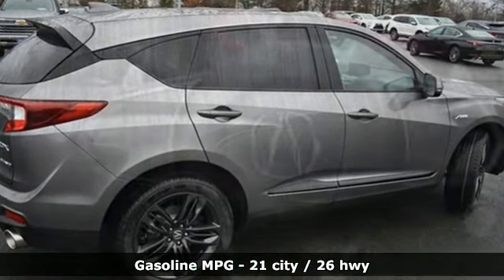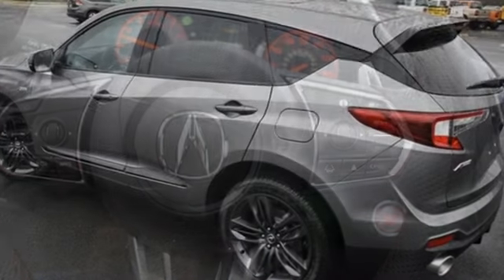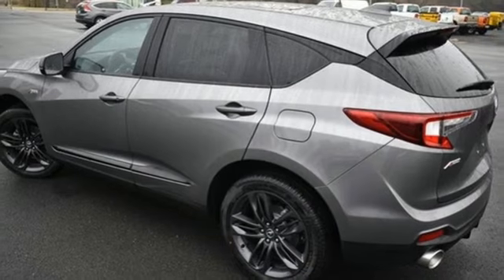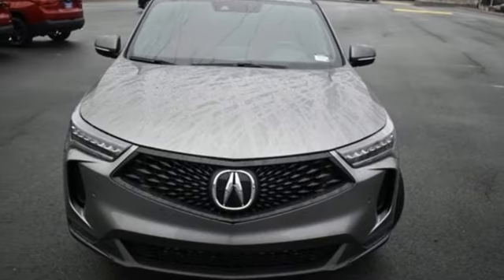Automatic transmission, four-wheel drive, integrated navigation system with voice activation, Wi-Fi hotspot, dual zone climate control, auto dimming rear view mirror, and streaming audio.